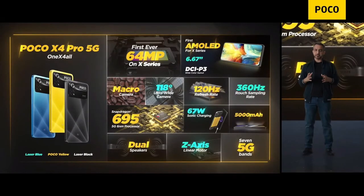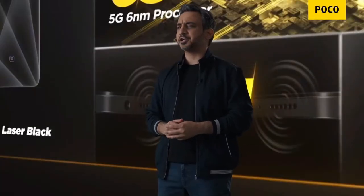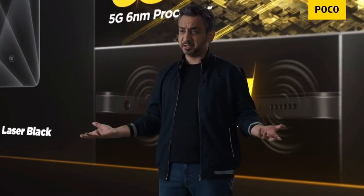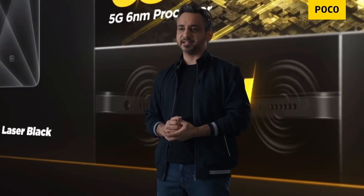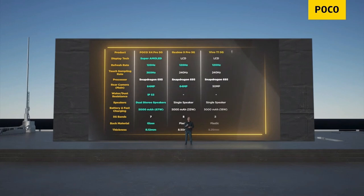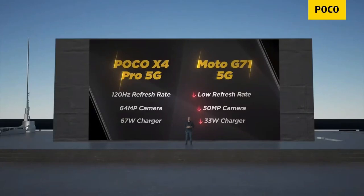With all these features, we've created a complete multi-dimensional device. How much should it cost? Let's take a look at what else is out there — offering maybe a similar experience in this segment — and see where it stands. When it comes to competition devices in the segment, at first glance you might think there are a lot of good options, but when you double-click you will see almost everyone has compromised somewhere.